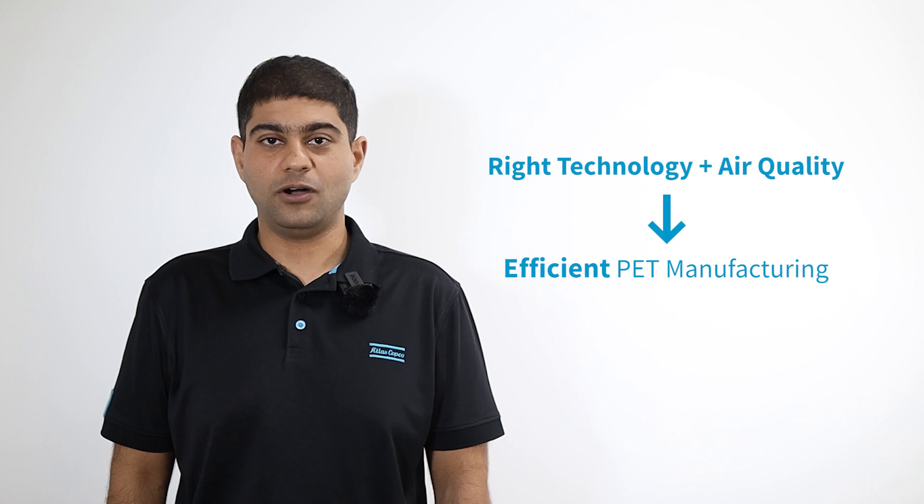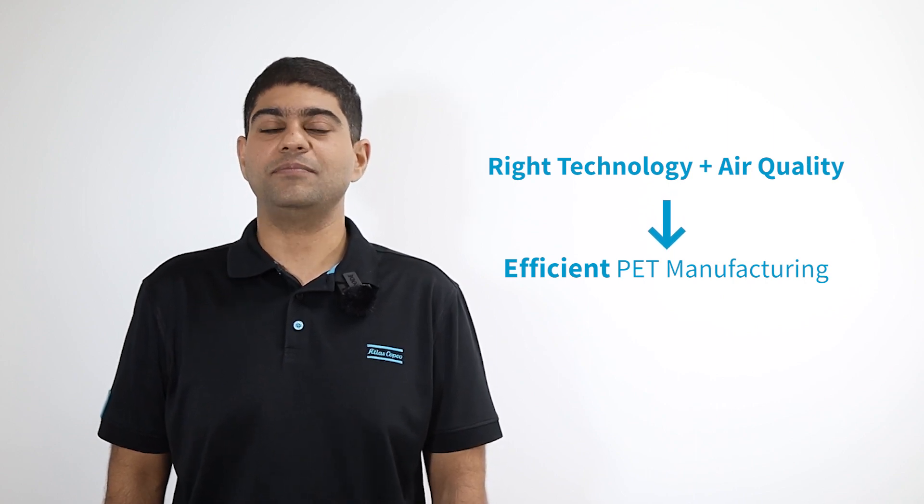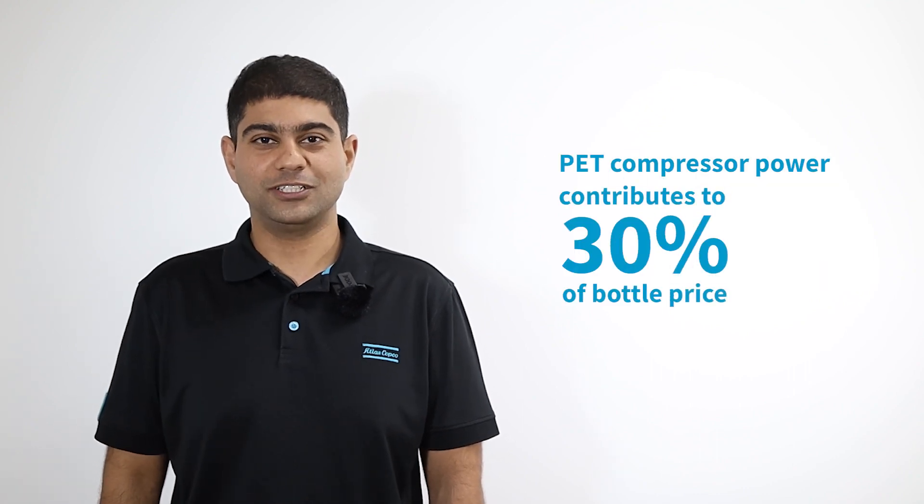Having a rightly selected high pressure compressor on technology, demand, and air quality leads to efficient PET manufacturing. Remember, 30% of your bottle cost is compressed air.